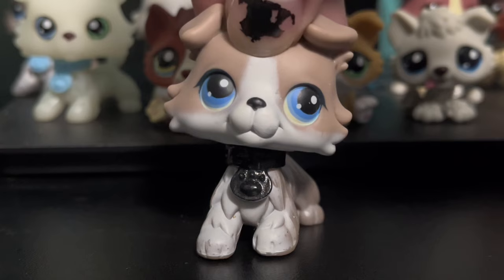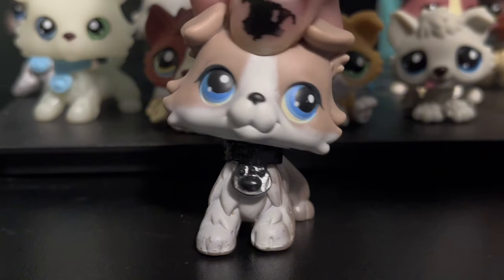But anyway, today I'm going to be discussing my Cocker Spaniel collection. I have 11 Cocker Spaniels, 12 if you count a custom. So let's get into it.